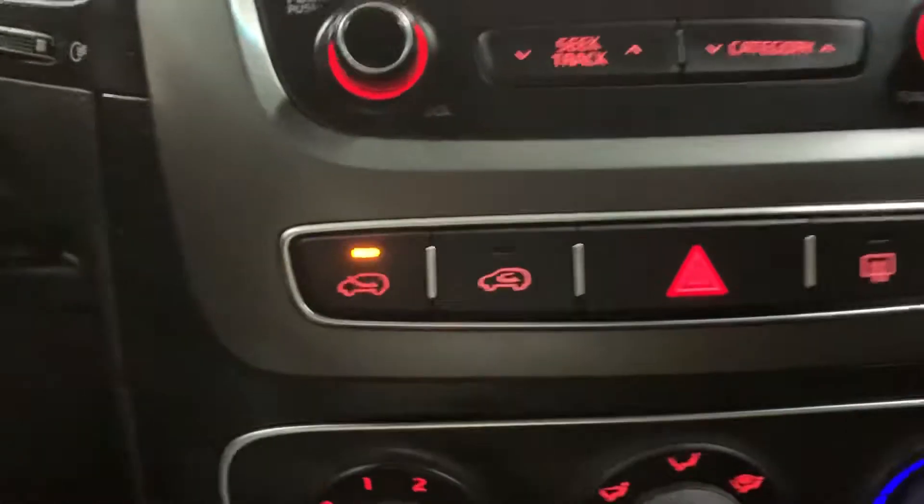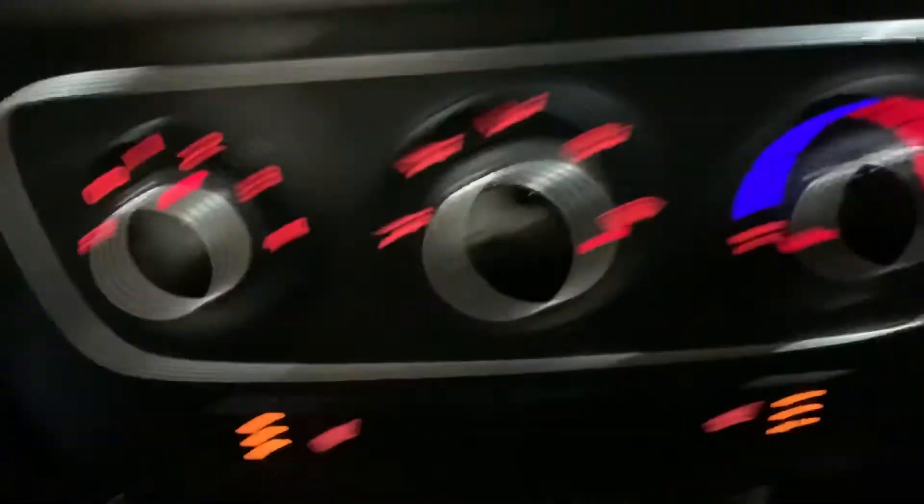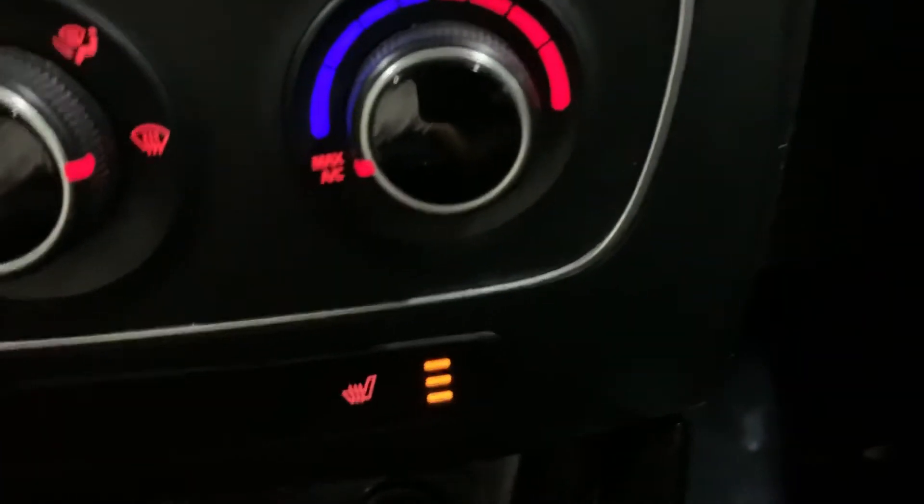You have your AC controls right here as well. You also have front heated seats, and those are working perfectly fine as well.